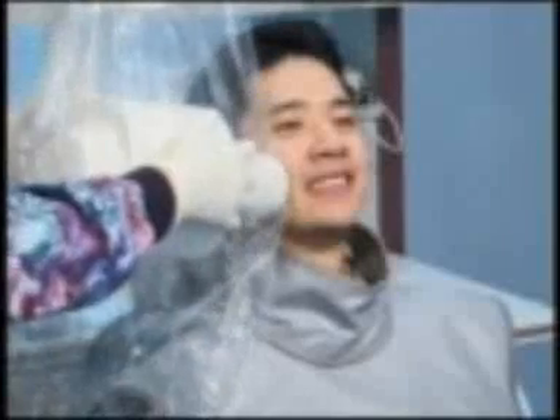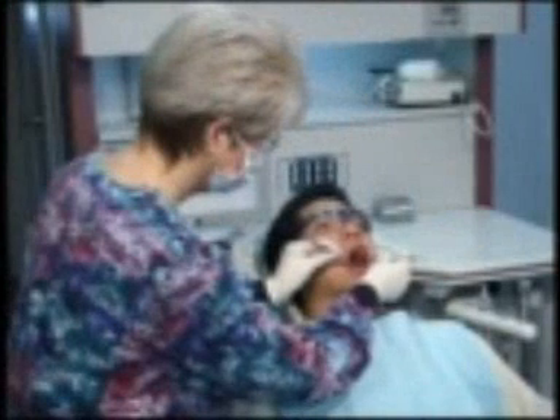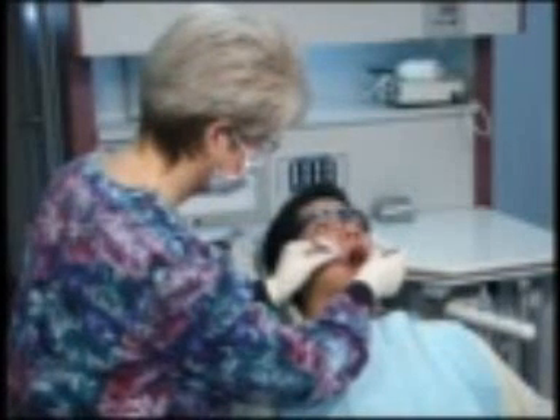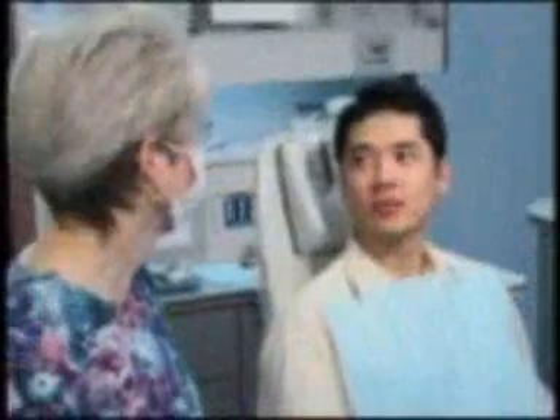Following this treatment, we'll have you come to see us every few months for ongoing care, which may include x-rays, a re-evaluation of your periodontal health and the effectiveness of your home care, and removal of plaque above and beneath the gum line.